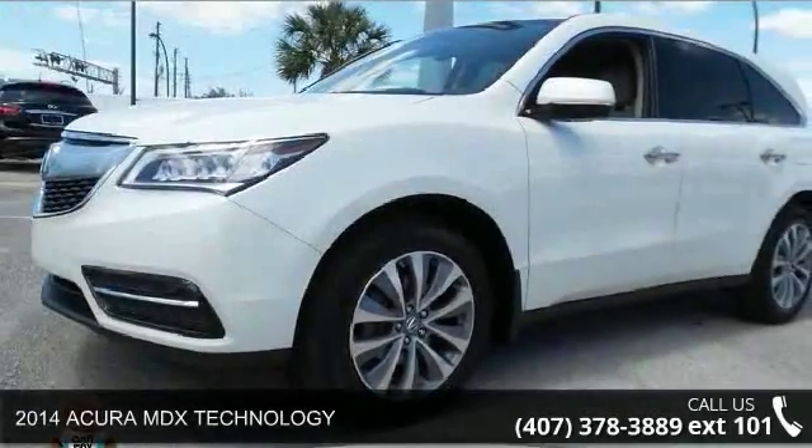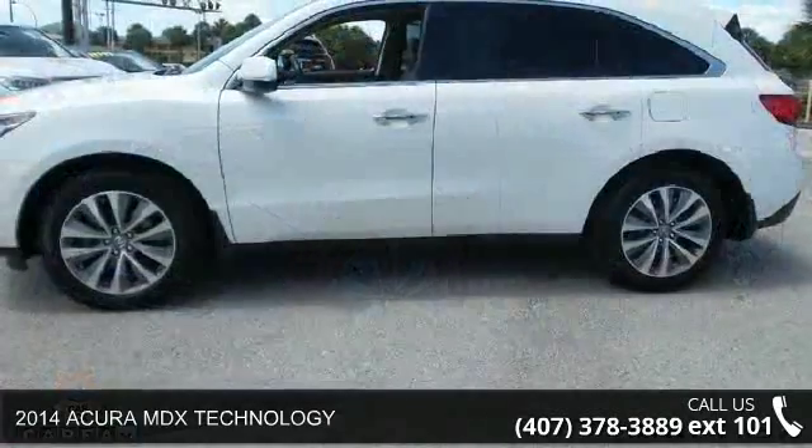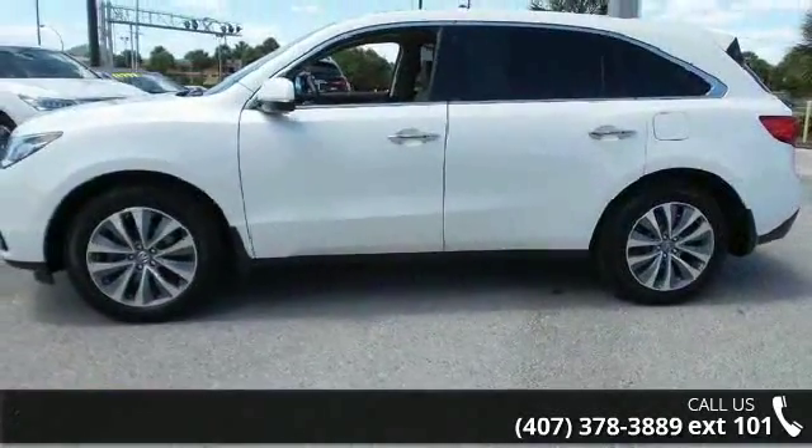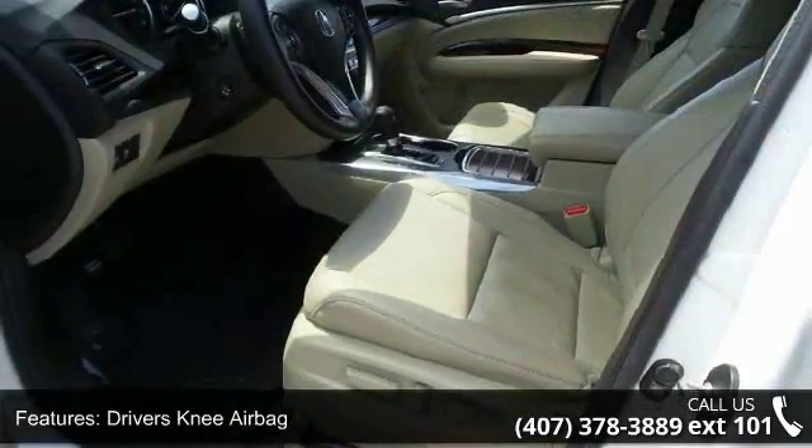Check out this 2014 Acura MDX Technology. This may be the set of wheels you've been looking for. This vehicle comes with a reliable six-cylinder engine, connected to a smooth-shifting automatic transmission.